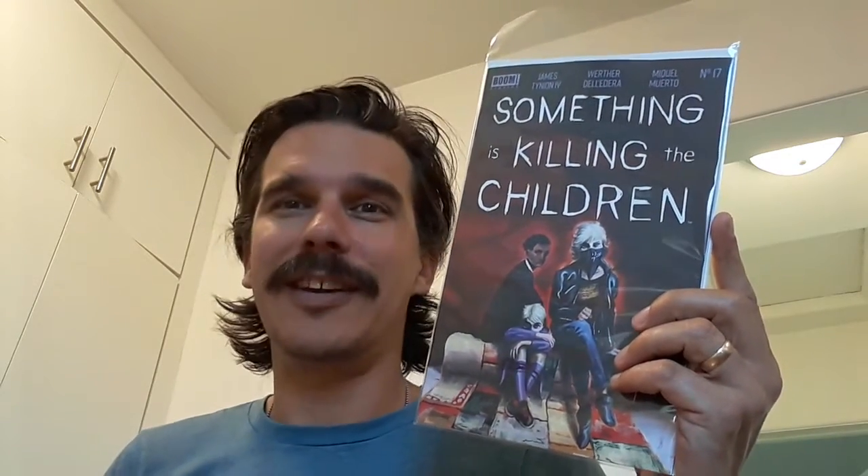Then we've got Something is Killing Children number 17. This is also something I've been reading with my wife. We're getting into the origin of Erica Slaughter, which is great. It's just such a great series. The writer and the artist really complement each other on this particular book — it's wonderful when that happens in a comic book series.